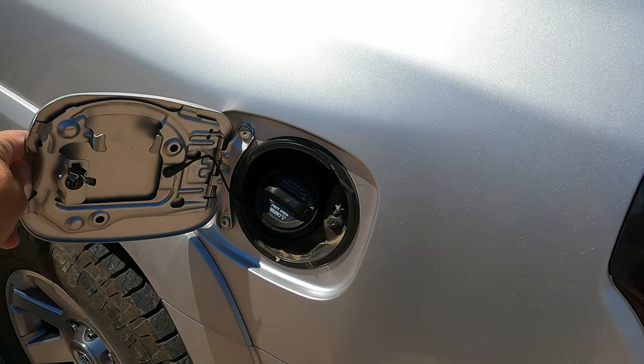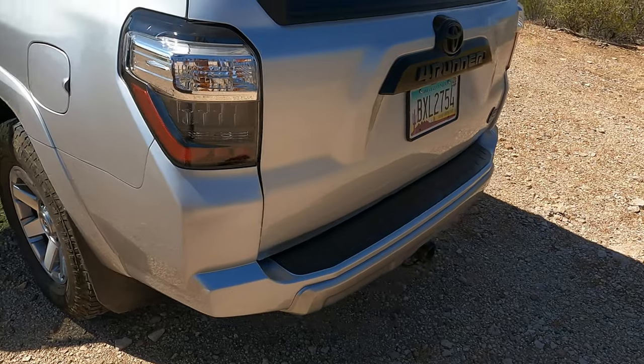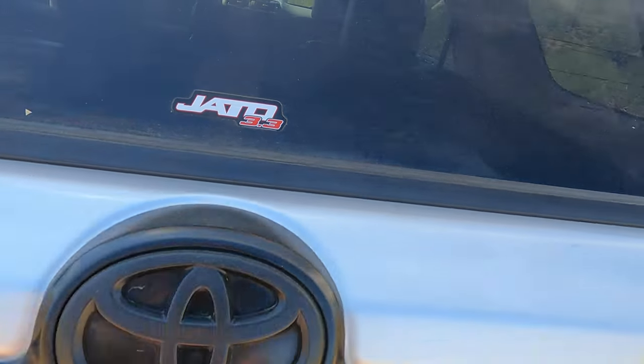Usually enough stuff just for survival for a few days, should things turn haywire. Fuel mileage — we're getting about 16 in the city, 18 to 22 on the highway depending on how fast I push it. It comes with a Class 3 trailer hitch.